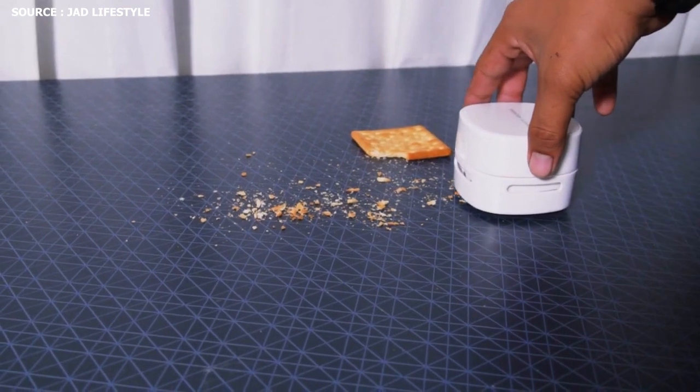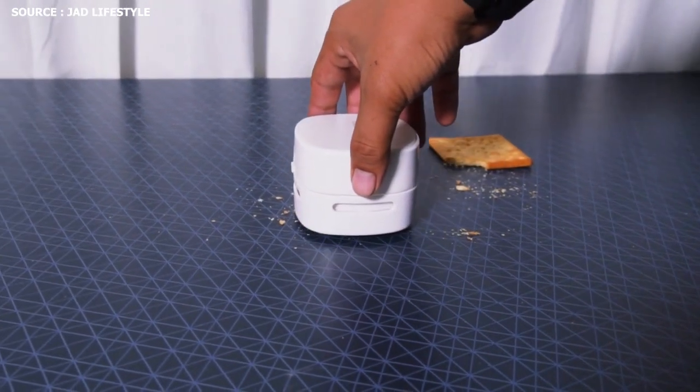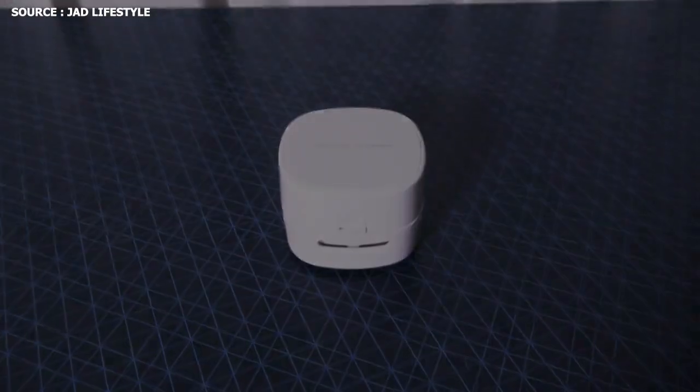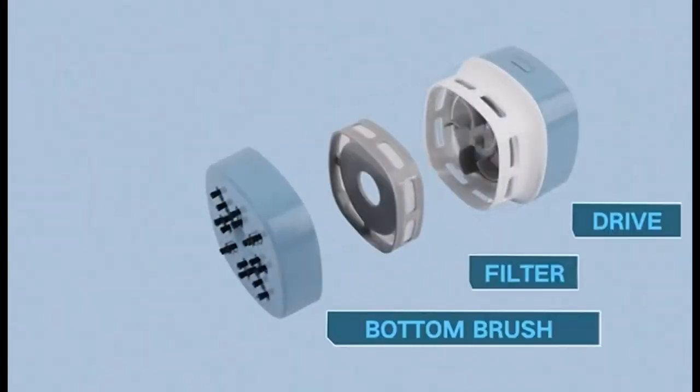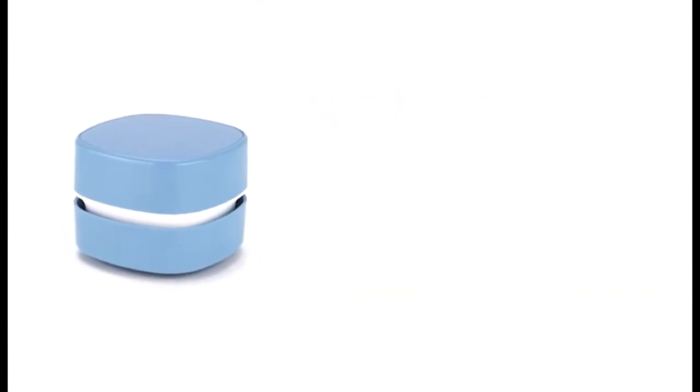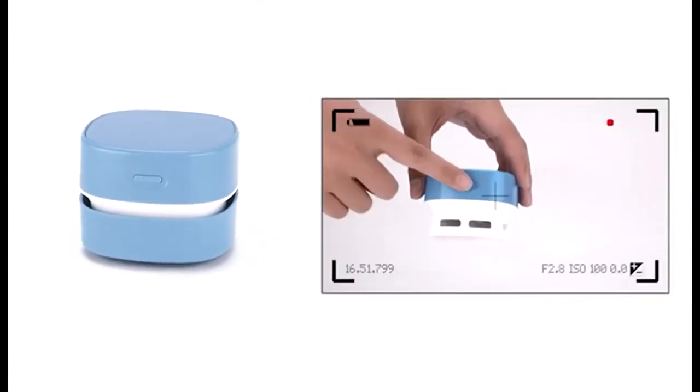It effectively cleans off dust, fruit peels, spilled powder, lint, ash, hair, and food crumbles on tables, stove tops, and slabs, thanks to its 360-degree spiral wind blade and high suction power. Naturally, organizing the tabletop is considerably easier because you can simply get into any nooks and crannies.